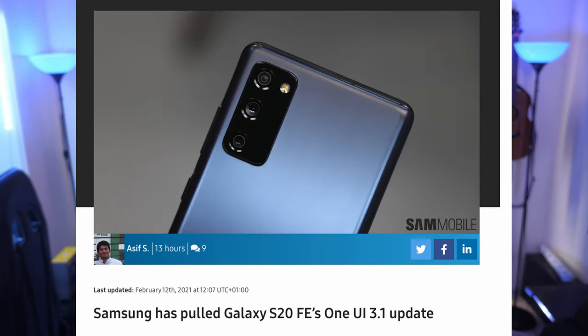First story of the day is about the Galaxy S21 Fan Edition. We also spoke about the Galaxy S20 Fan Edition 1UI 3.1 update — it looks like that's been pulled back. The rollout has been stopped, so if you're waiting for that, you're gonna have to wait a little bit longer.